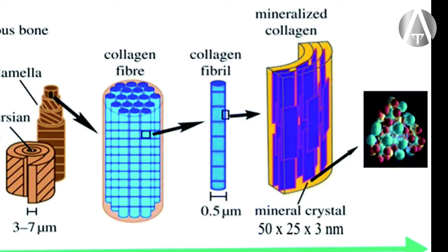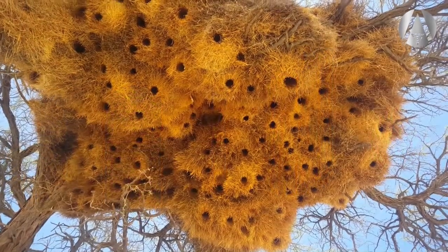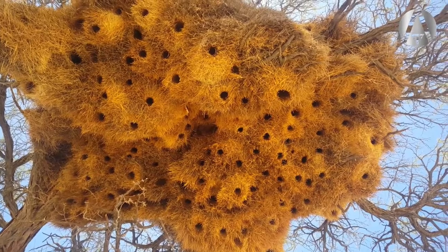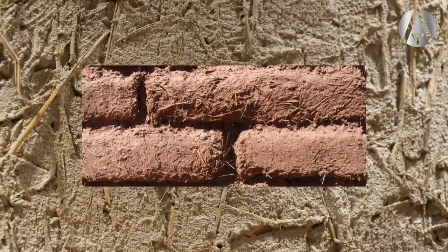The crystals of the hydroxyapatite align their long axis with the fibers of the mesh. Some bird nests are made of sticks glued together with mud or another binding substance. Humans all over the world found that if they mix straw or grass in with their clay bricks, the bricks were much stronger.